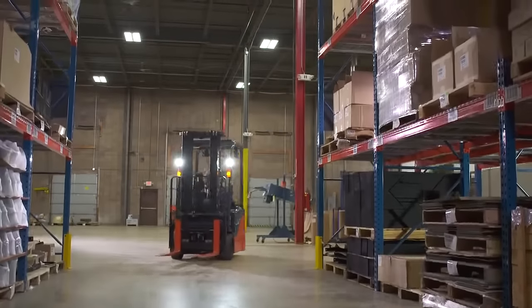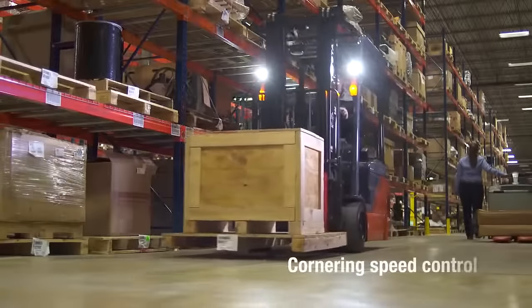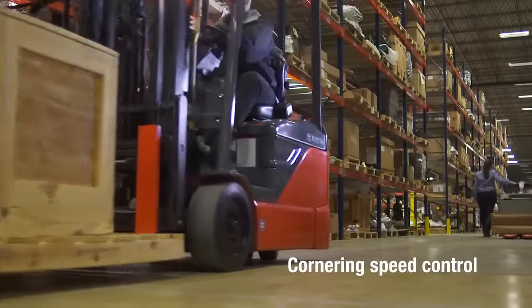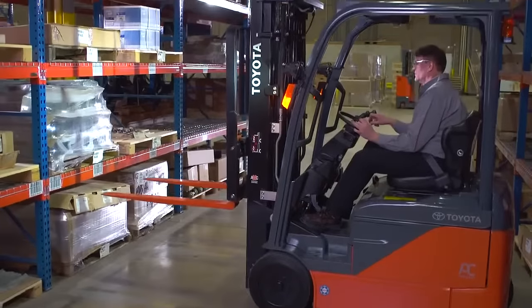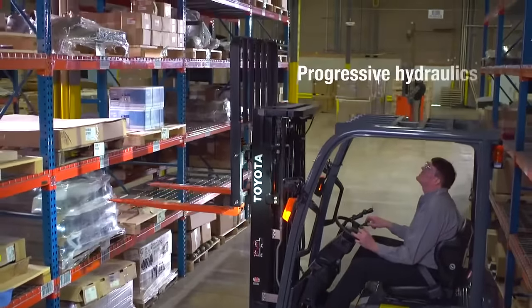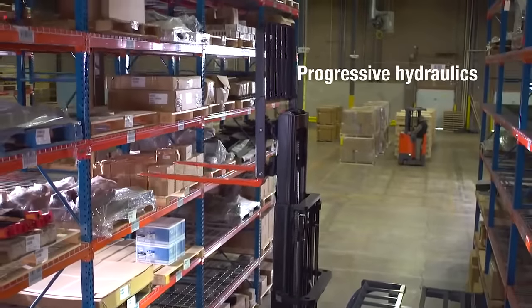Navigating through the warehouse has been made simple with the Toyota 3-Wheel Electric. Cornering speed control in a tight turn allows for increased confidence in fast-paced applications. Smooth, responsive and fast, the progressive hydraulics on the mast and auxiliary functions help to reduce damage while increasing productivity.